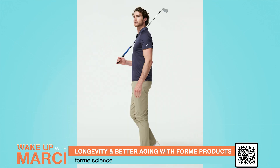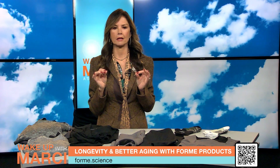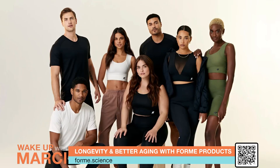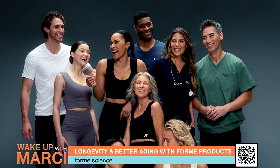So there you have it. Form is more than just a stylish fitness brand — it's a powerful ally for your posture and health. Whether you're looking for bras, shorts, leggings, tees, or socks, Form offers innovative solutions that empower you to live at your highest potential. To check out these amazing items, go to form.science and embrace your journey towards better aging.